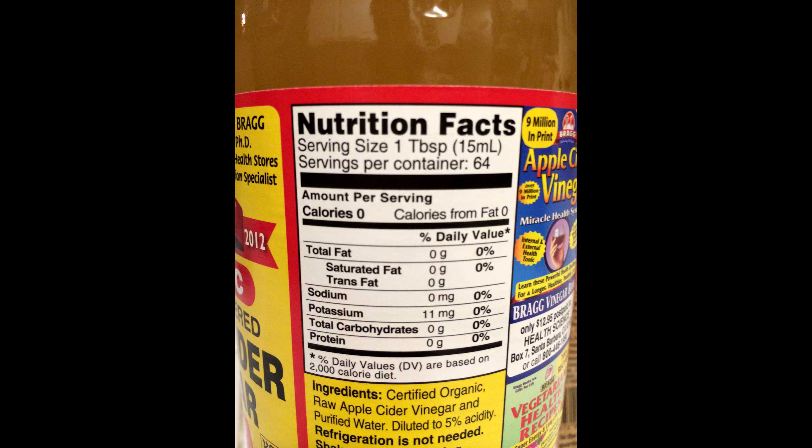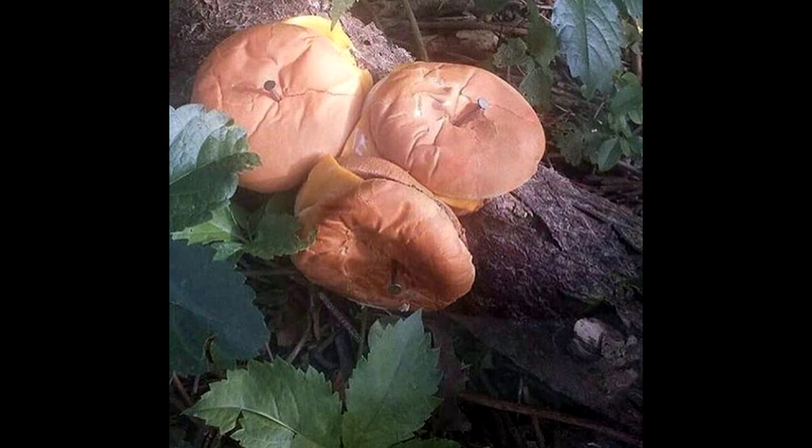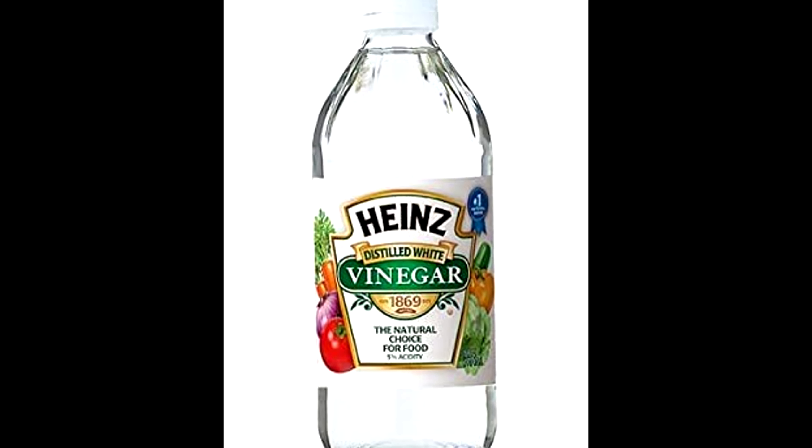Vinegar is cheap, tasty, zero calorie, and can be used in a variety of dishes. But what the hell is vinegar?